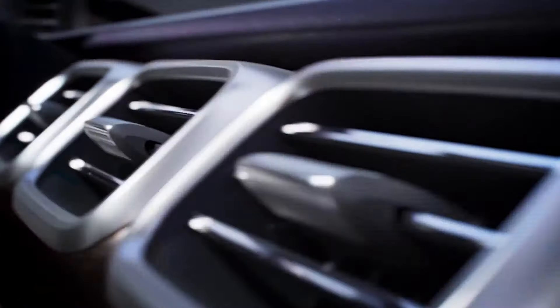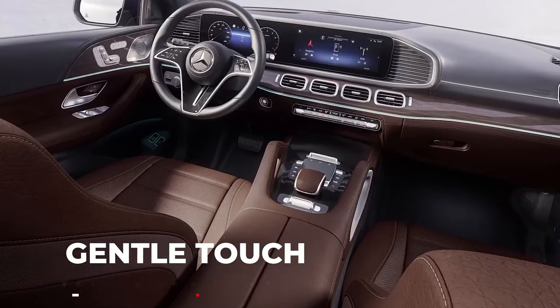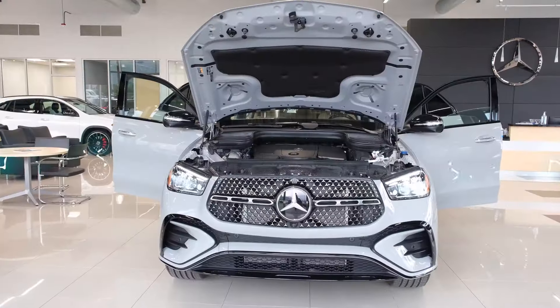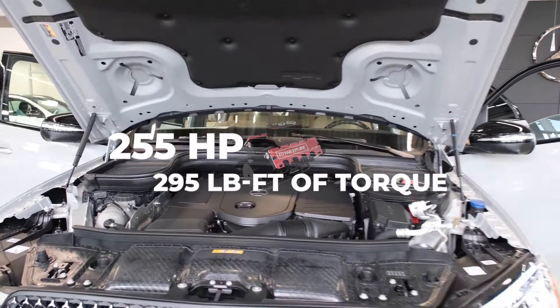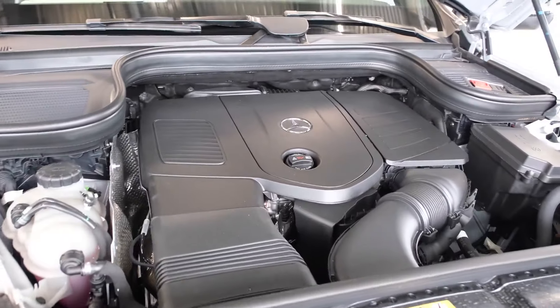The GLE 350 4MATIC SUV model adds another layer to this luxury narrative. Its 2.0-liter inline four-cylinder turbo with mild hybrid drive offers 255 horsepower and 295 pound-feet of torque, delivering a powertrain that is both responsive and refined.